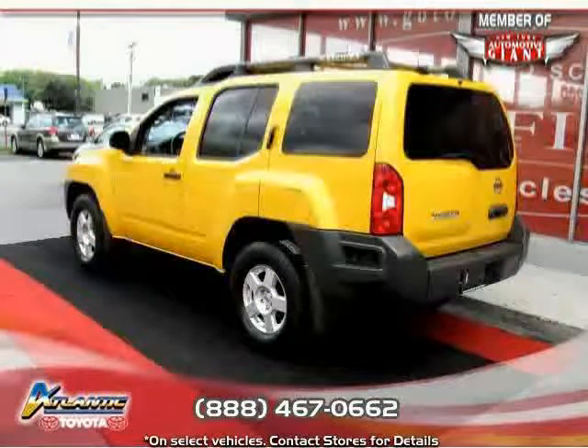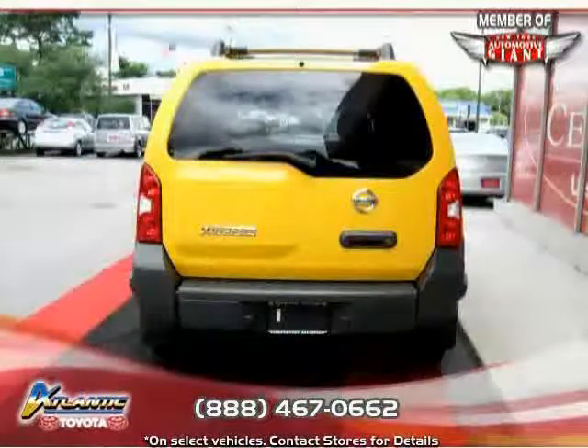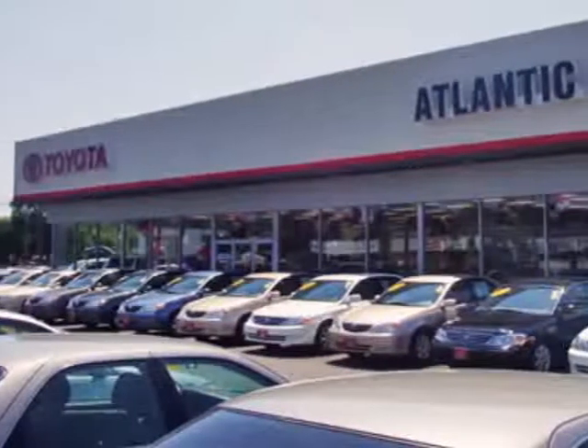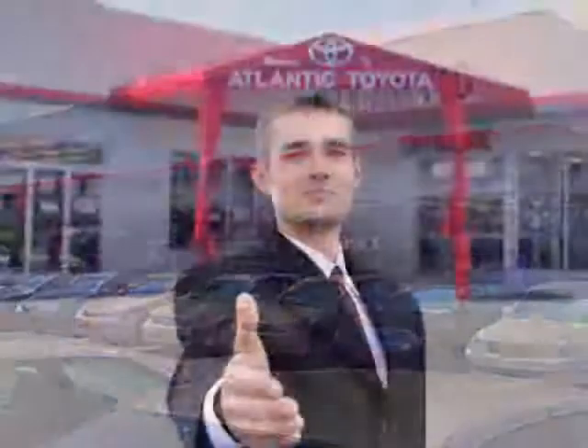Driven with care for 51,603 miles, makes this X-Terra an easy choice for you. We're sure you'll love this vehicle — schedule a test drive or call us today to reserve this vehicle's special promotion.